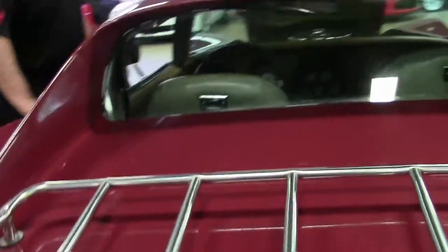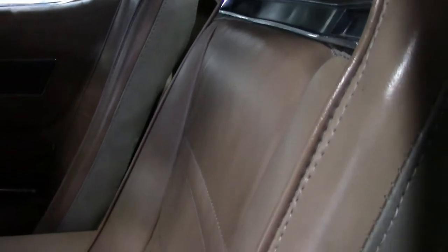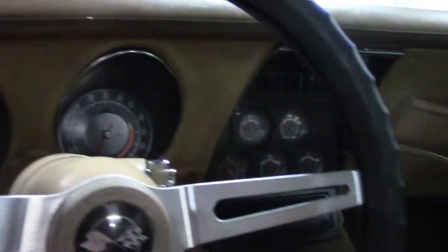Interior-wise on the car, it does have the saddle interior. The seats are a little bit older, and there is some ripping in the driver's seat. I get asked a lot why I value that — that would be a reason; it would be cosmetic on this one. The carpet looks to be original to the car.